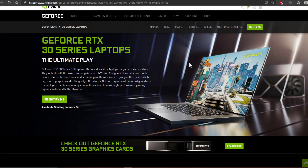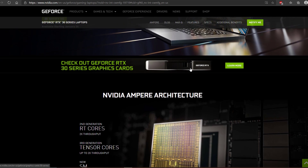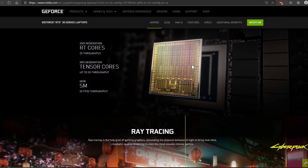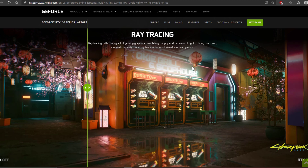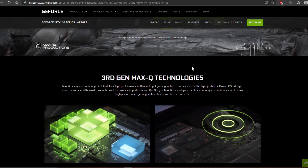Hey, what's up guys, Cyclos here. Today I want to discuss the new RTX 30 series for laptops. Earlier this week we got answers on the 3060, 3070, and 3080, but today we'll focus on the RTX 3070.